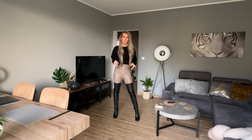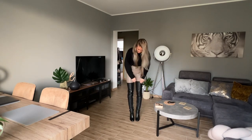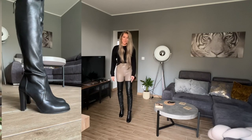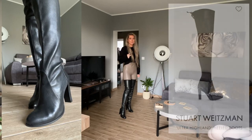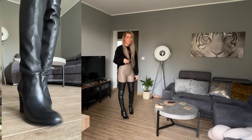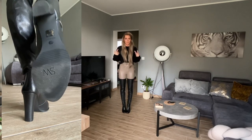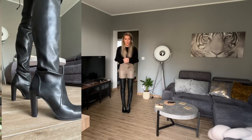Hi everyone and welcome to my YouTube channel. Today I'm wearing just a very simple outfit — just a jumper, leather leggings, and the Stuart Weitzman Ultra Highland boots. They are ultra Highland, which means they are longer than the normal ones, so they are really nice. Soon I will make a video outside in them to try how comfy it is to walk.